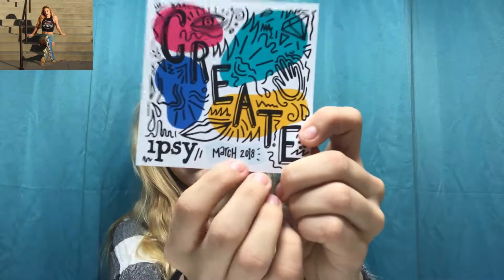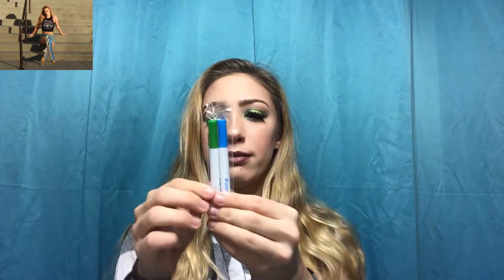This is the March 2018 bag. Inside the bag you have a little card at the bottom that says what month it is, what the month is about, and what's going to be in your bag. This month is all about art. They give you a bag in blue and green — or other colors — that you can actually draw on, which I thought was really cool.